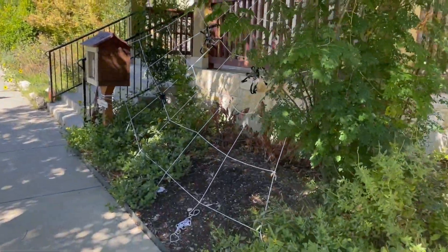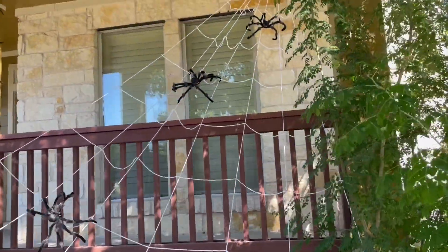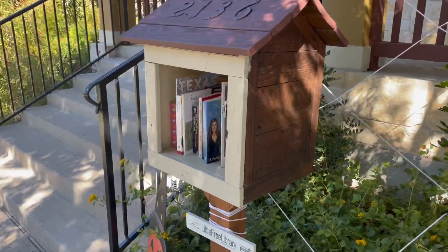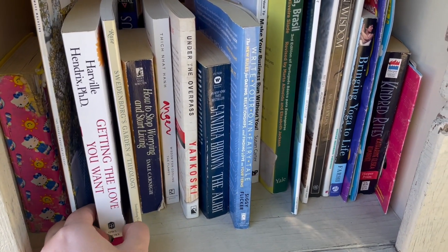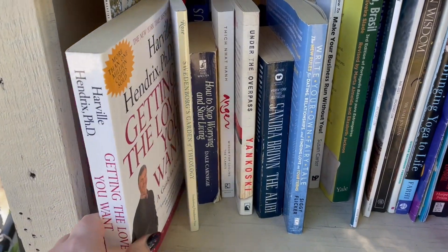Coming up on the next one with this cool little spider web. Oh my gosh, if I had a house that I could do cool decor on, I would totally do that. This one is doorless, but we can see that it has a lot in here. Getting the Love You Want - see, I'm telling you, domestic thriller stuff takes place in these neighborhoods.